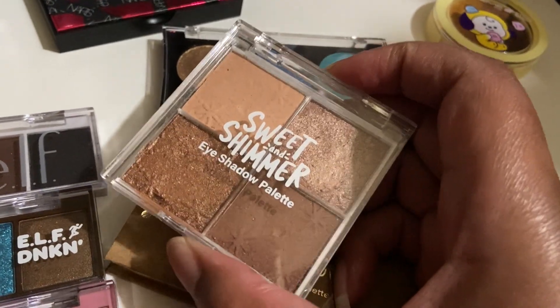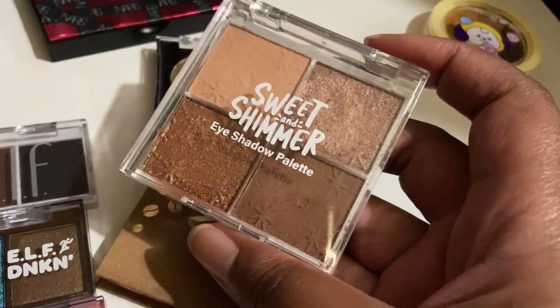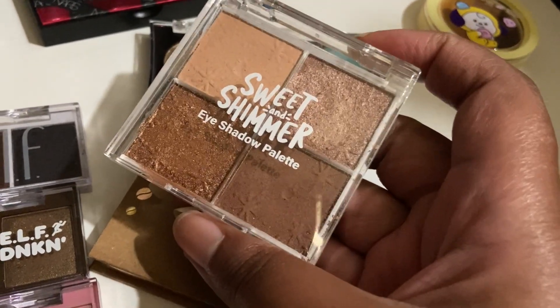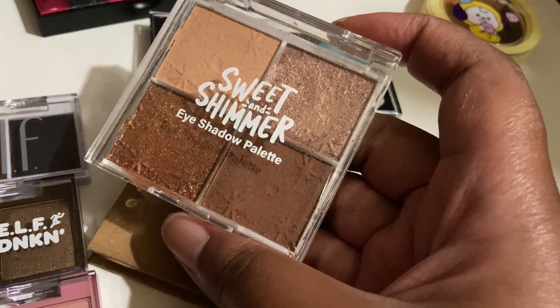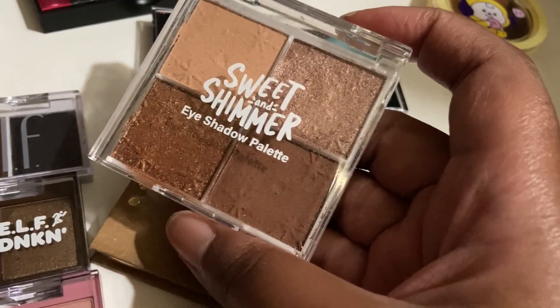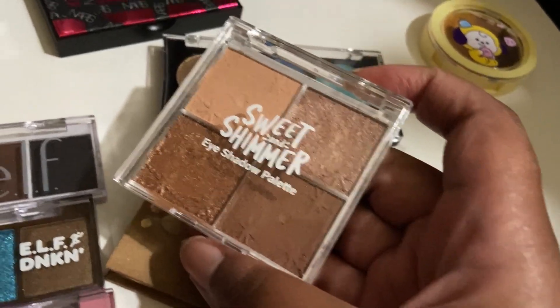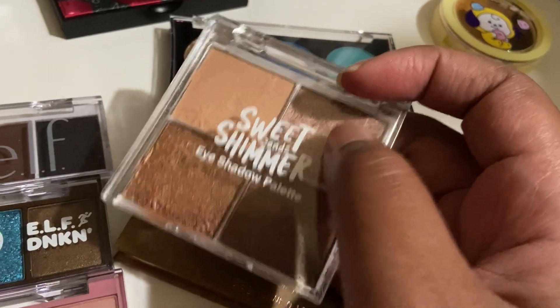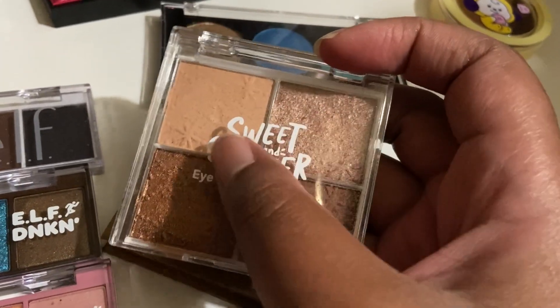This is Sweet and Shimmer. This I got for Christmas and it's nice — it's a nice basic eyeshadow. I don't really like the shimmers, which is weird because I primarily like shimmers over mattes. But the mattes are way better than the shimmers in here. The shimmers are fine — they're just not sparkly, and that's what I like. This is a fine little palette.